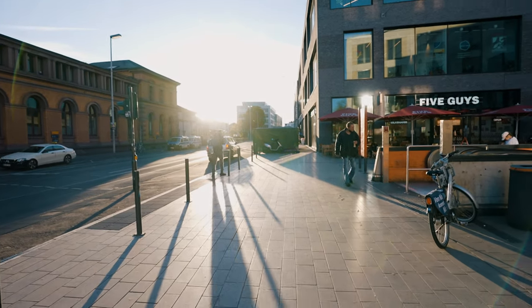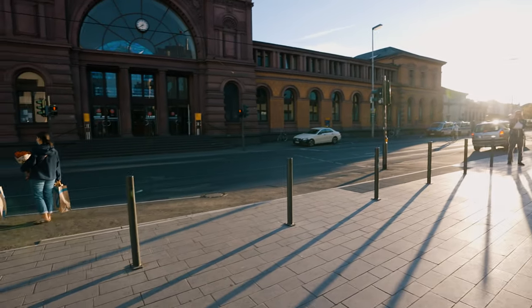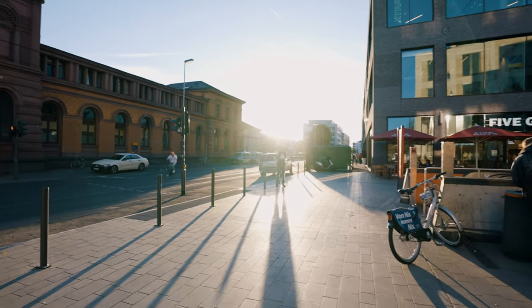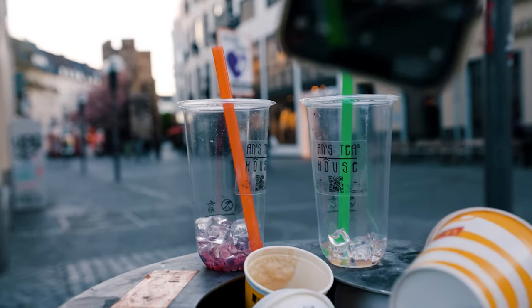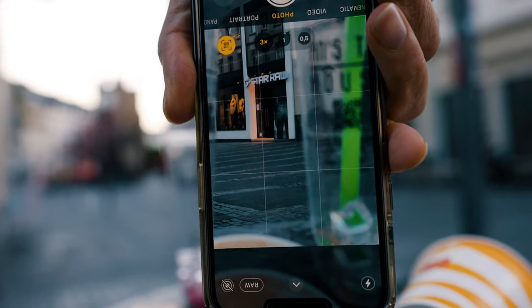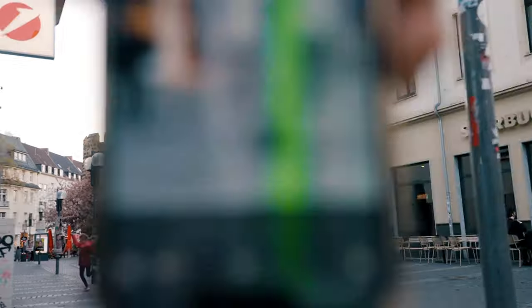With street photography everything happens so fast that you just have to keep an eye out for everything and make your gear act as fast as you want it to. I've been trying to put an element in front of my lens all day and wasn't really able to find anything, until I was walking by and saw these two empty iced tea cups sitting on top of a garbage can. So I put my lens right up close to it and started snapping pictures.